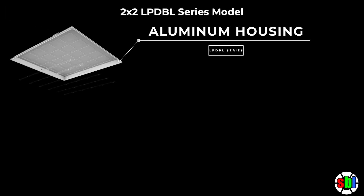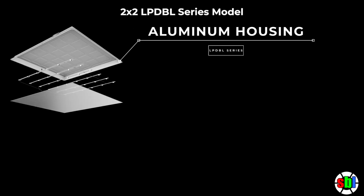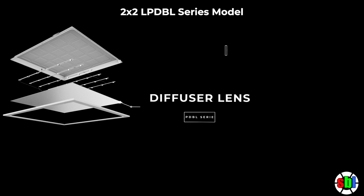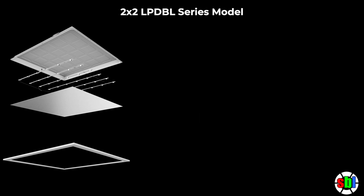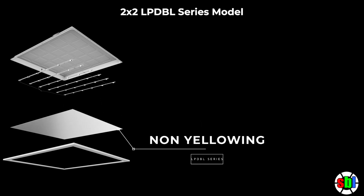The sturdy aluminum frame comes in 2x2 or 2x4, housing the LEDs to emit light directly through the diffuser, eliminating the need for a light guide panel. The LEDs emit wide-view optics with no hot spots or glare, all in a lightweight design.